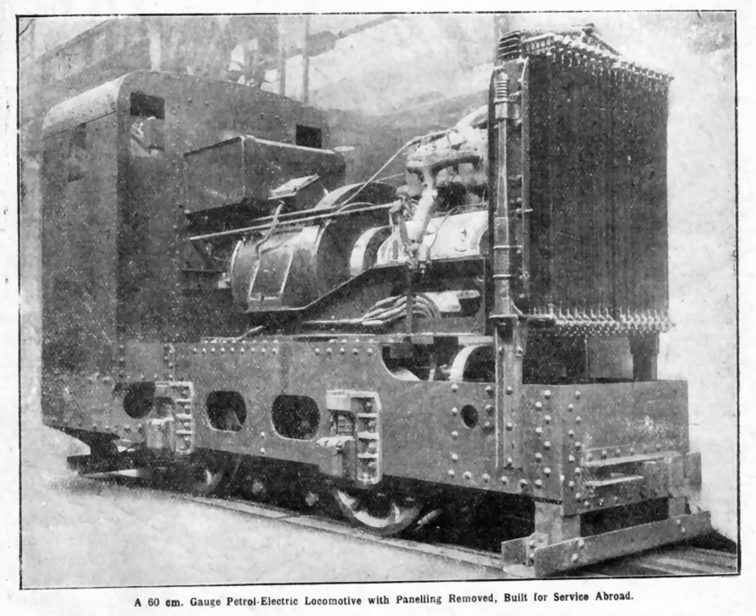Examples of petrol-electric rail vehicles include the Doodlebug, GE 57-ton gas electric boxcab, Weitzer railmotor, and the petrol-electric locomotives built for the War Department light railways by Dick, Kerr & Co., and British Westinghouse. In France, the Crochat-Coladeau system of Henry Crochat and Emmanuel Coladeau was used in some petrol-electric railcars.